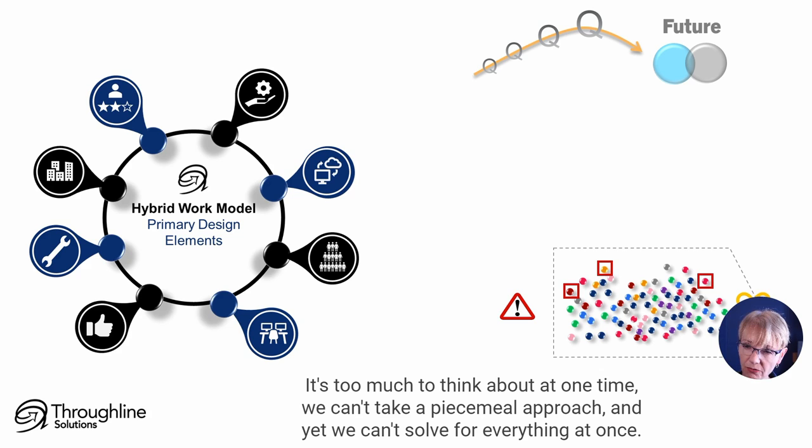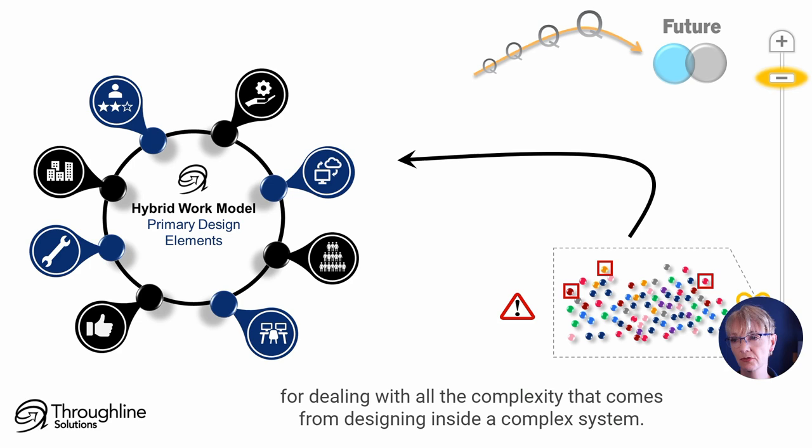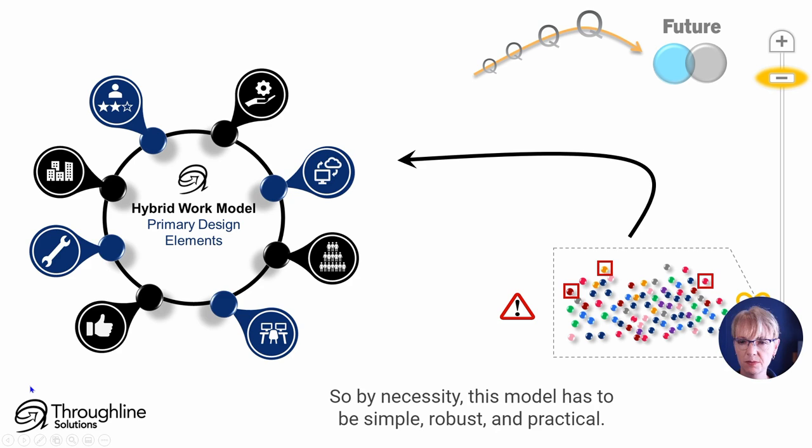We can't take a piecemeal approach, and yet we can't solve for everything at once. So the antidote to all that complexity: we start up high with a simple, expansive framework for dealing with all the complexity that comes from designing inside a complex system. By necessity, this model has to be simple, robust, and practical.